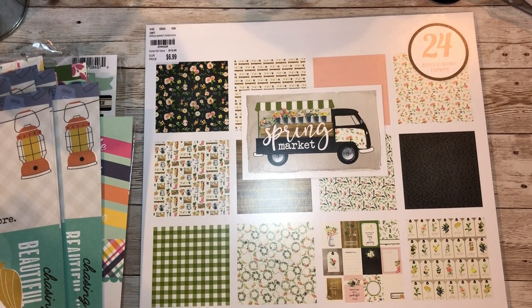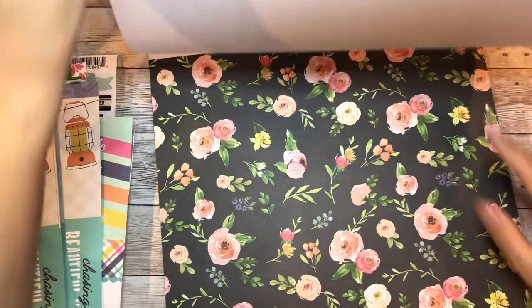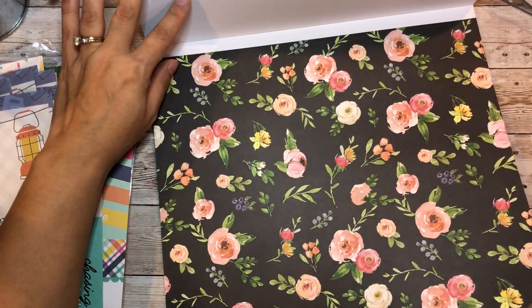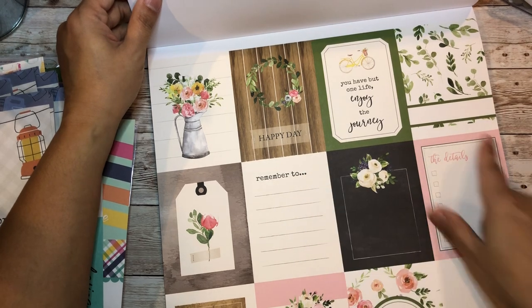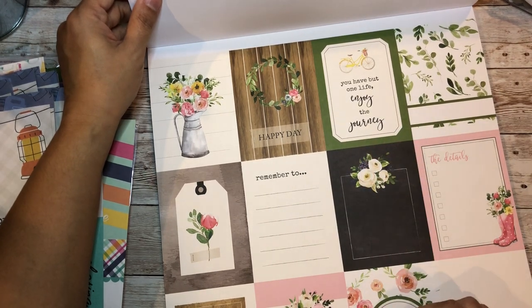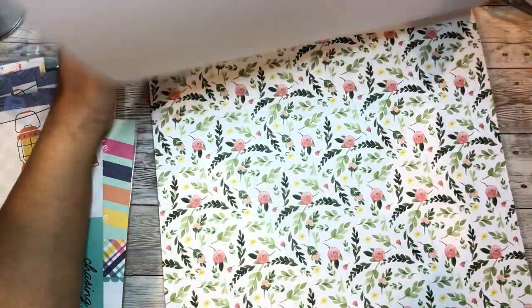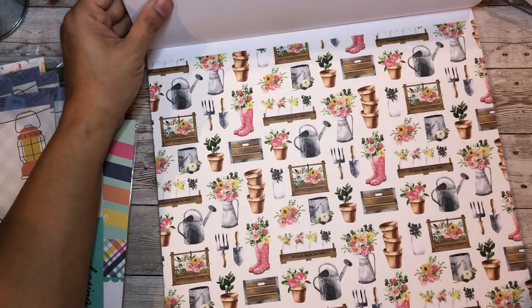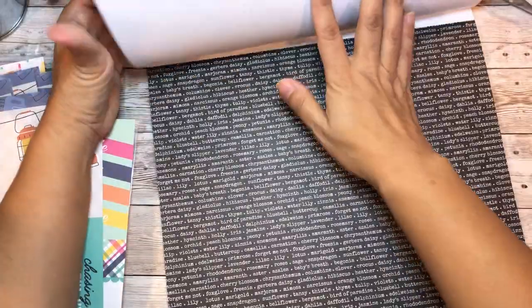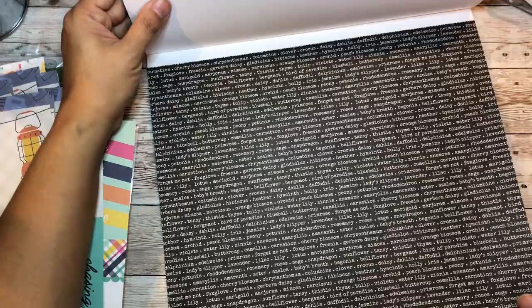This one is the Echo Park 'Spring Market' - 24 single-sided papers. Single-sided but gorgeous - 'little things in life,' 'happy day,' 'you have but one life enjoy the journey,' 'beginnings are a wonderful thing,' lots of cut apart parts. There's a shiplap look and checkered look. Perfect for gardener friends - all the flower names like lavender, cherry blossom, roses, lily.